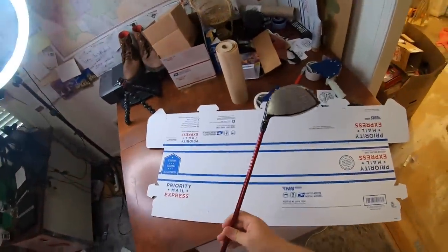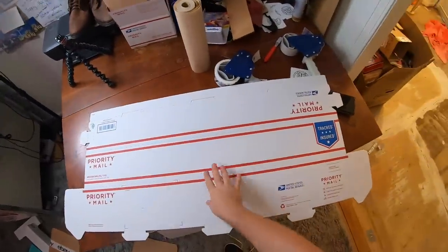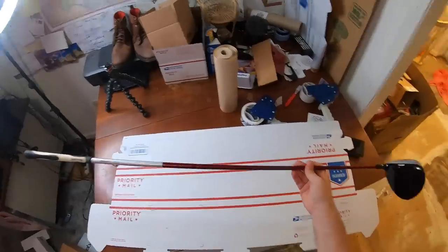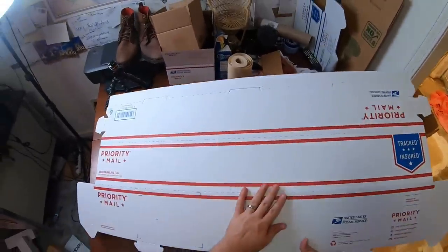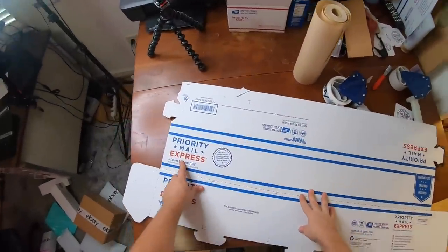Now it's time for the golf club. I usually use these priority mail medium mailing tubes. You can get these totally for free from the USPS — they'll send them right to your house. They come in packs of 10. The problem with these is that they're only 36 inches long and this driver is like 40 inches long, so I've got to modify it a little bit. But you can still use these boxes — just make sure the red priority part is on the bottom, because if you wrap it where this is on the outside, you're going to have to pay for express shipping.